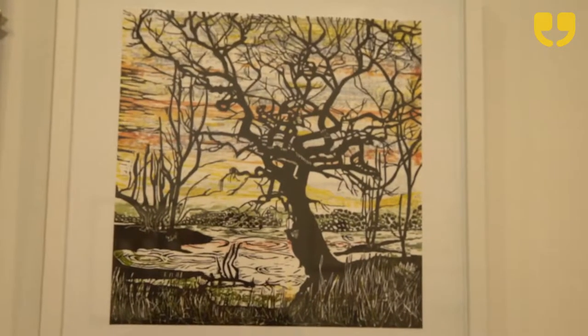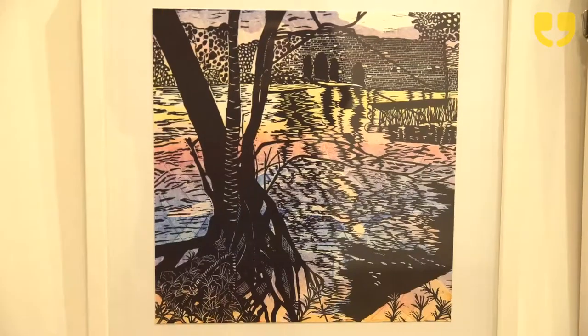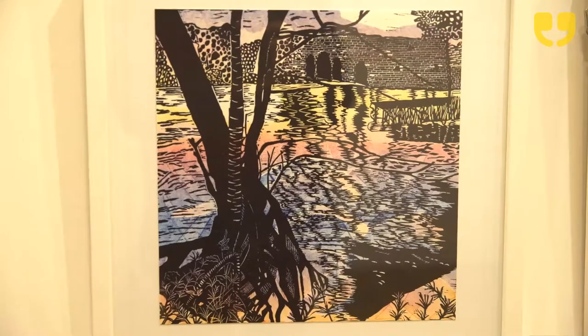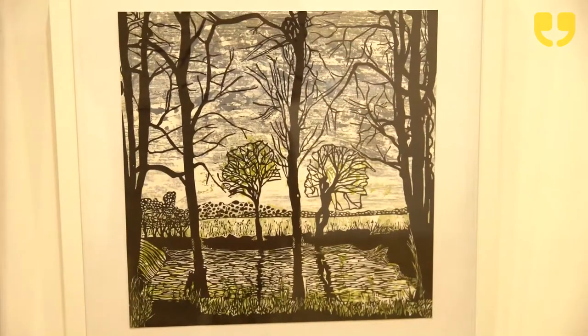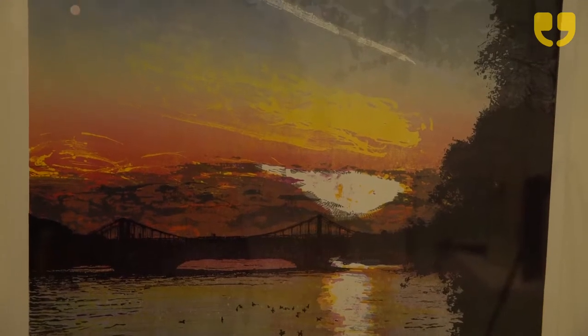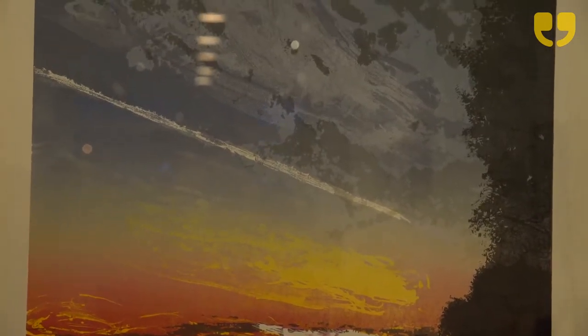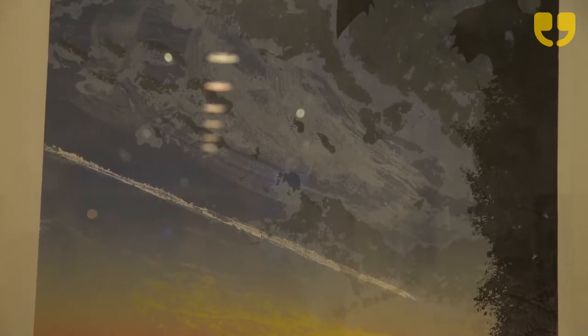I'm mostly working with lino cut and I am inspired by the area around where I live — rural Norfolk, in the middle of fields. I'm inspired by the trees and fields around me, and I like to not make large editions, so I like to be really experimental. I start off with a plate and then I play around with the backgrounds using different printmaking techniques.